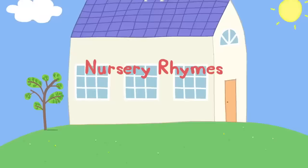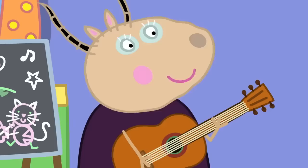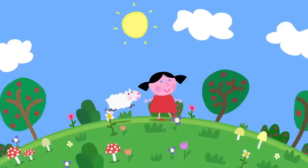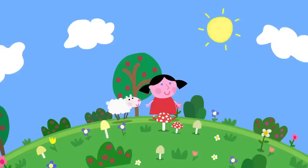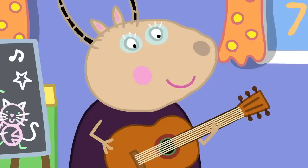Nursery Rhymes! Peppa and her friends are at playgroup. Children, today we are doing nursery rhymes. Who has a favourite nursery rhyme? My favourite is Mary Had a Little Lamb. Mary had a little lamb, little lamb, little lamb. Mary had a little lamb, its fleece was white as snow. And everywhere that Mary went, the lamb was sure to go. I like that one. It had a sheep in it.